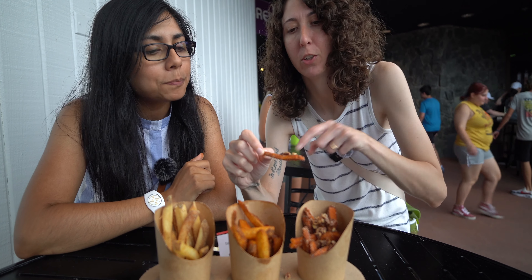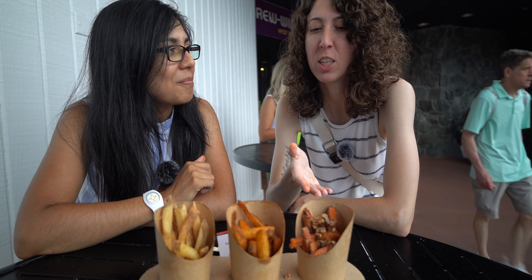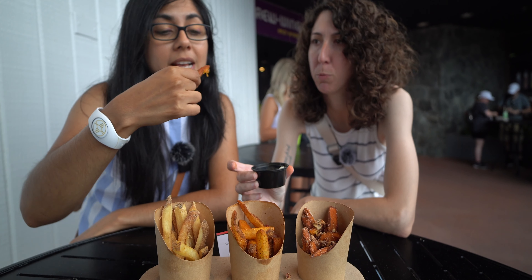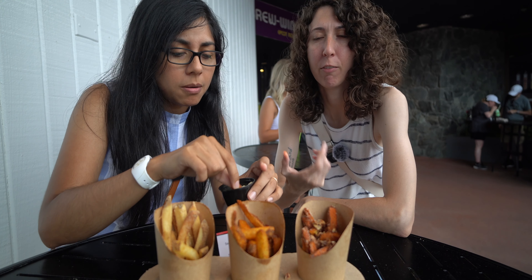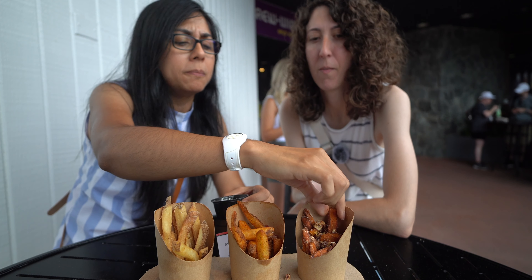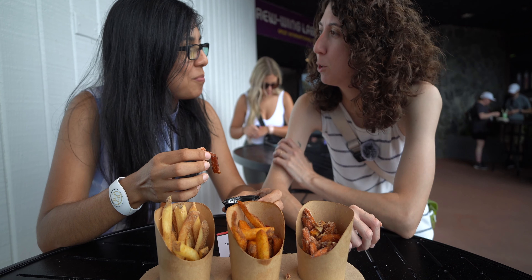And then we have the sweet potato with pecans on top — I'm going to try it without the marshmallow first. That's like a dessert french fry — that's my favorite so far. Trying it with the toasted marshmallow now. Oh my God — that is delicious! It tastes like something I've had before — like candy of some kind. It reminds me of a churro. That's exactly it — it's like a churro!